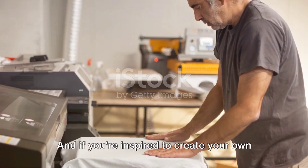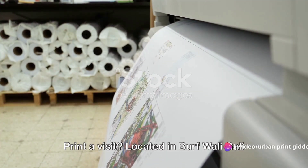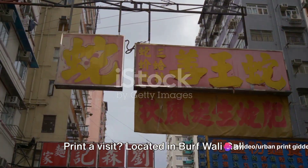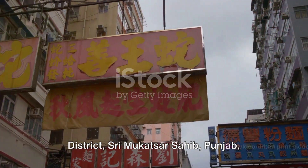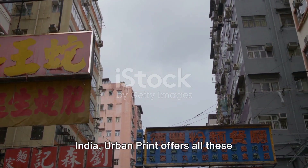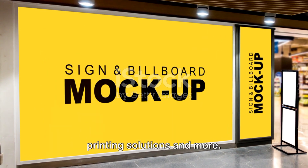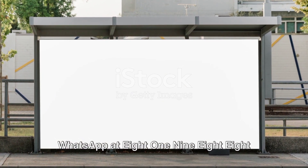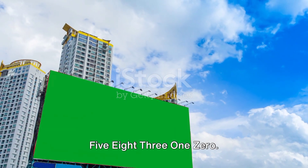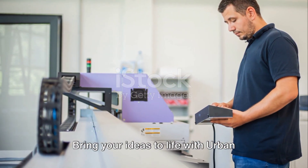And if you're inspired to create your own printed masterpieces, why not give Urban Print a visit? Located in Burf Wali Ghali, near Shani Devmanda in Giddabaha District, Sri Mukatsa Sahib, Punjab, India, Urban Print offers all these printing solutions and more. You can also connect with them via WhatsApp at 819-885-8310. Bring your ideas to life with Urban Print.